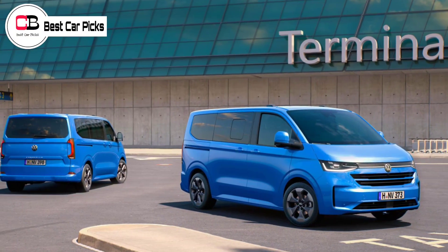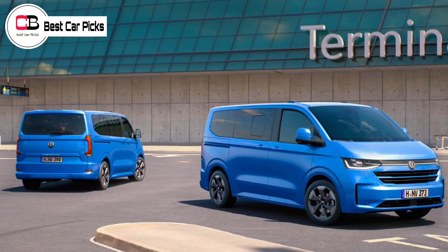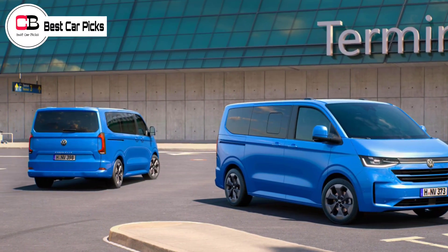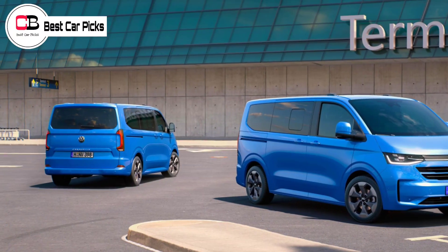BEV versions are not yet available to order, but Volkswagen has confirmed three model grades with 100 kW, 160 kW and 210 kW, all featuring a 64 kWh battery pack.